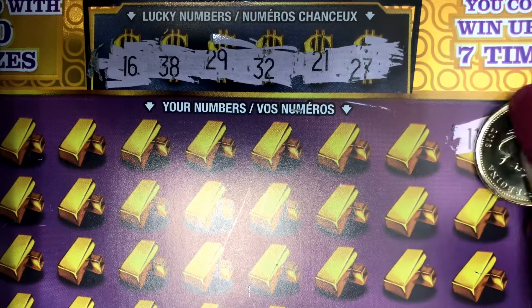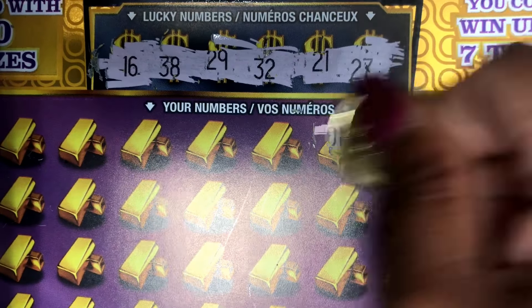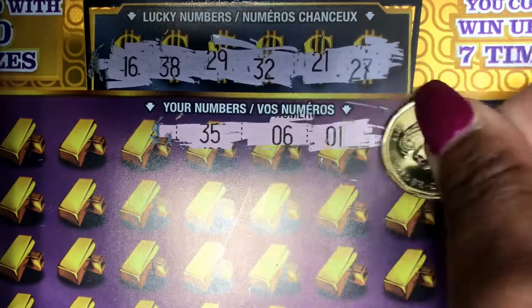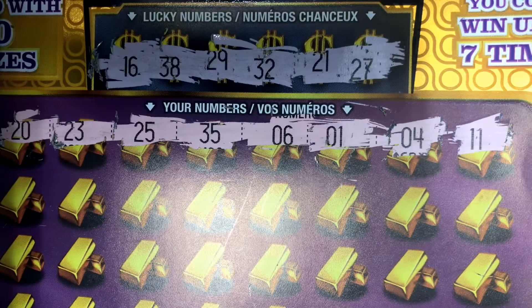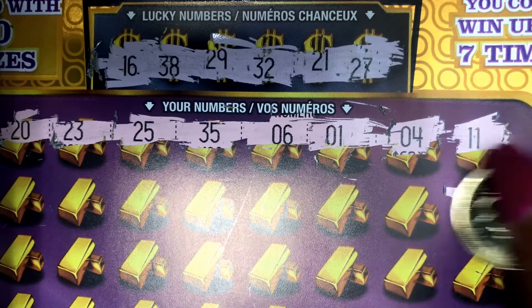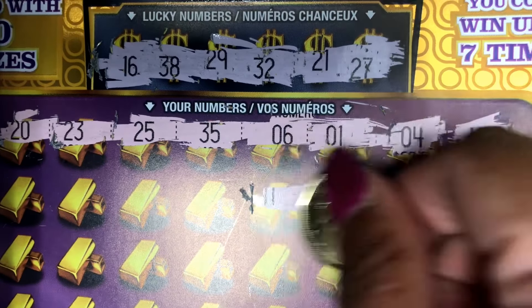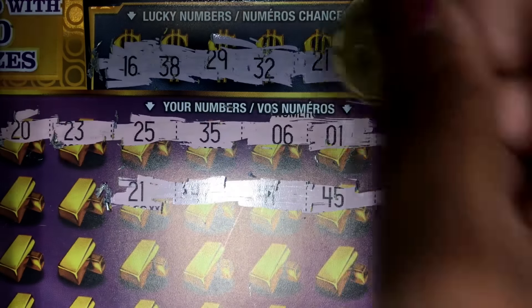Numbers: 11, 4, 1, 6, 36, 25, 23, and 20. Next row: 48, 12, 45, 41, 47, 21.